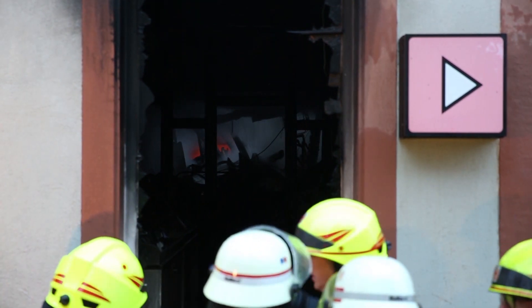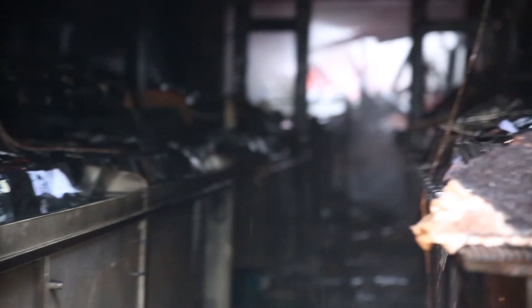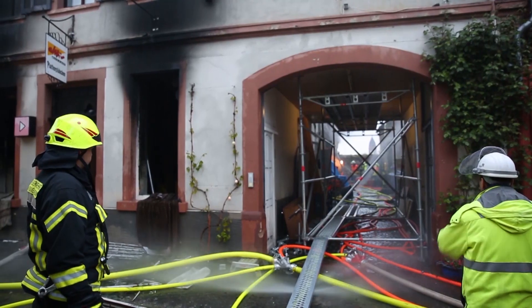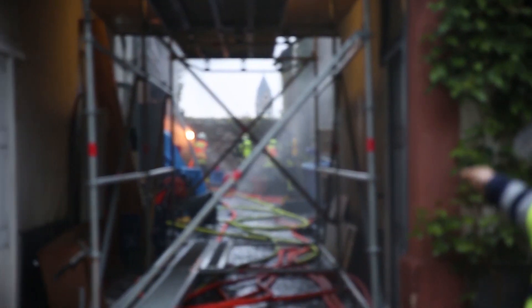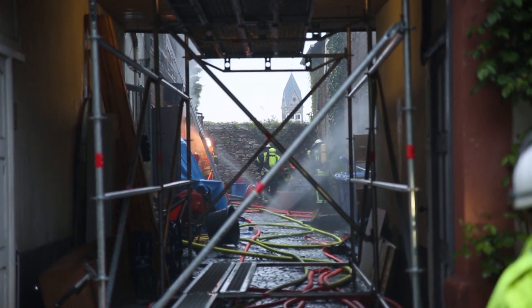Es ist ein Gewerbeobjekt im Erdgeschoss, im Obergeschoss sind Mieträume. Es handelt sich um einen CD-Plattenladen, der im Hintergrund drei Lagerräume hat. Der Brand ist in dem Lagerbereich ausgebrochen.